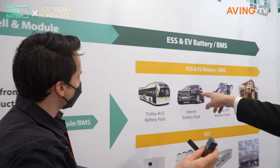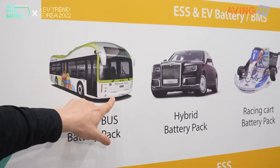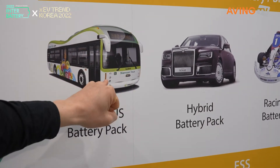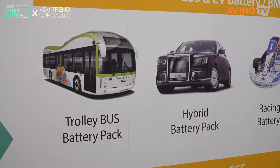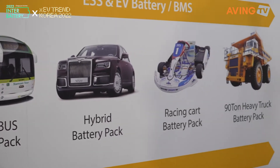These are the applications we are using the battery for. If you go to Namsan Tower or Namsan Mountain, you can see this bus right here. ENERTECH is actually the first manufacturer of EV bus batteries.